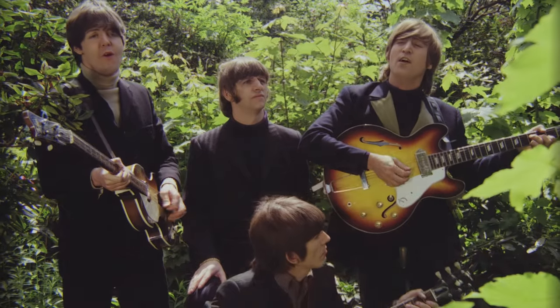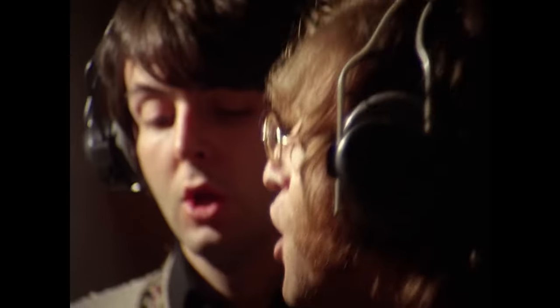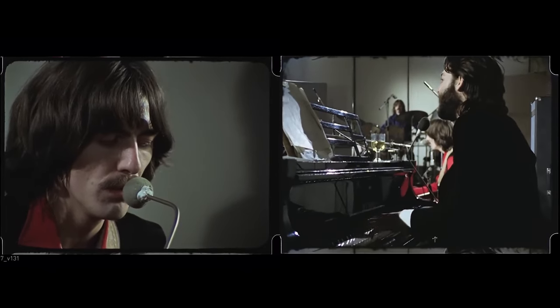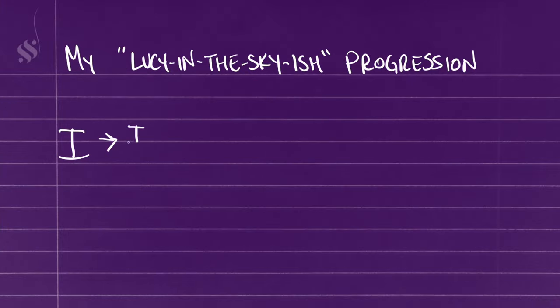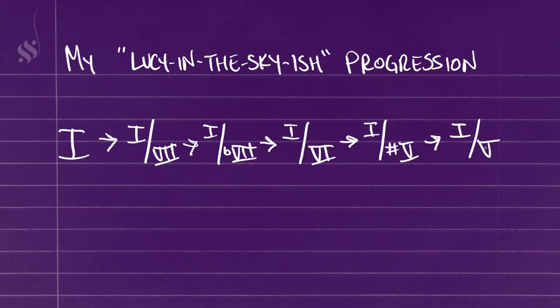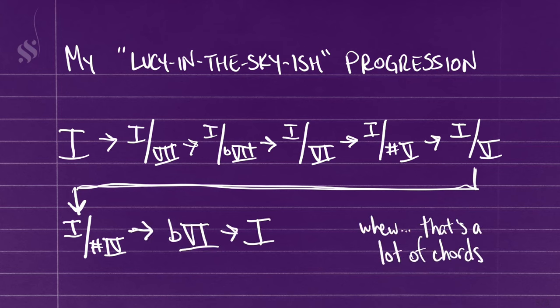So what can we take away from this progression? Number 1: putting a flat 6 chord at the end of a progression can be an interesting choice. But more importantly, this shows that you can put the 1 chord over any chromatic scale degree and make it work if you're tactful about it. I'm going to do a progression where I play the 1 chord over every descending scale degree all the way down to the sharp 4, and then go to that flat 6 chord and resolve it back to the 1.